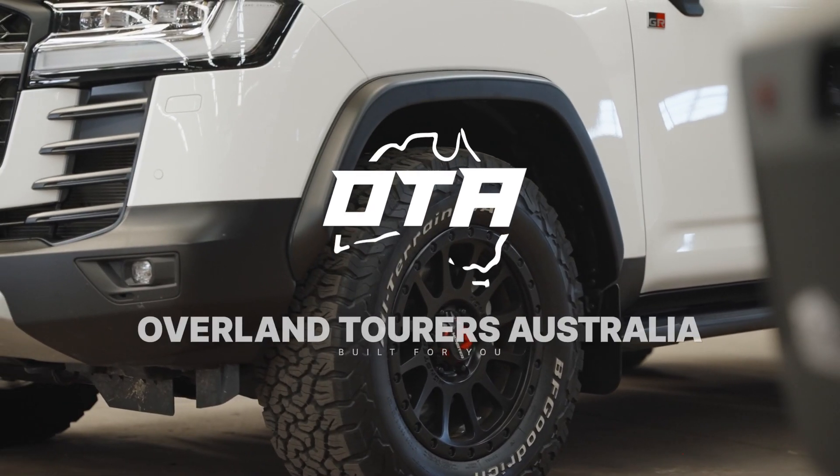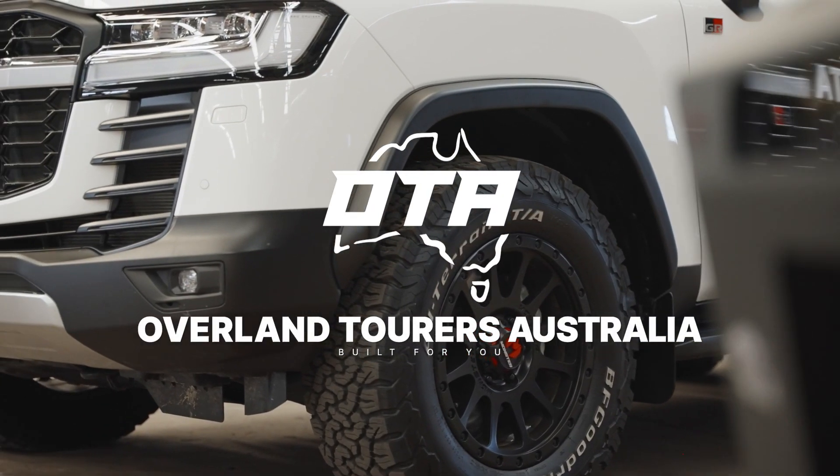Hi everyone, Mick Ty here. Today's a very special day as I'd like to introduce a sister company to Mick Ty 4x4, and that's Overland Tours Australia. I just want to introduce the company and what she's all about, so yeah, very excited today to let everyone know officially who we are.